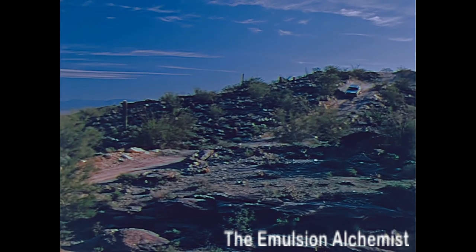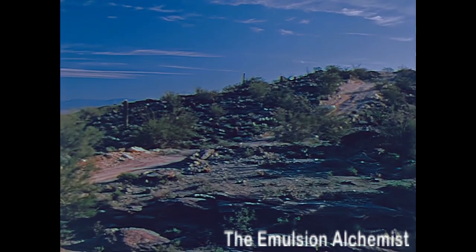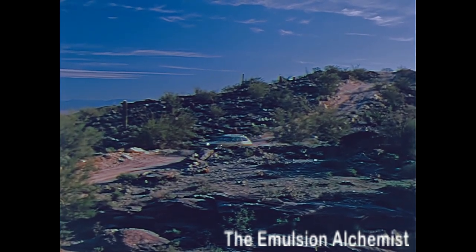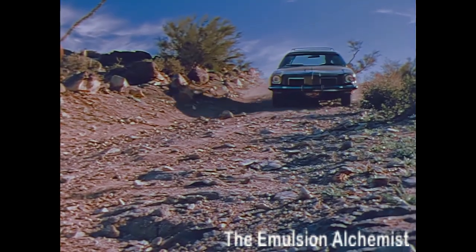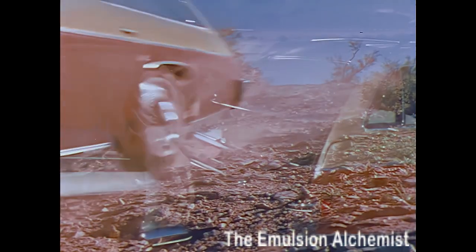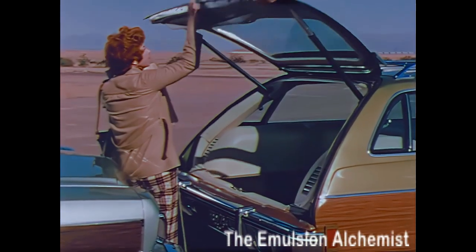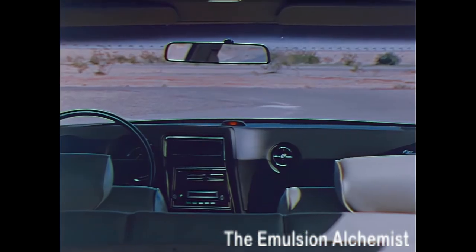Oldsmobile's popular station wagon, the Vista Cruiser, also meets the demands of today's station wagon buyer. The Vista Cruiser not only handles well on the highways, but when the going gets rough, the Vista Cruiser gets through with style and comfort. The new single-unit tailgate is counterbalanced to raise and lower with ease, even in tight quarters.